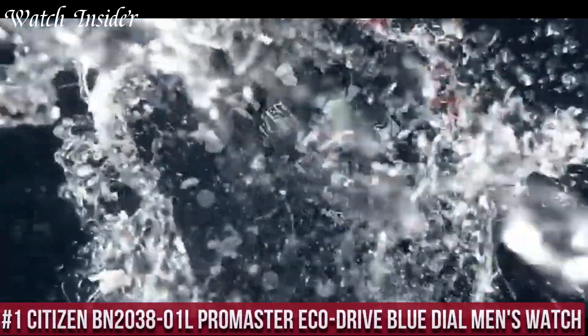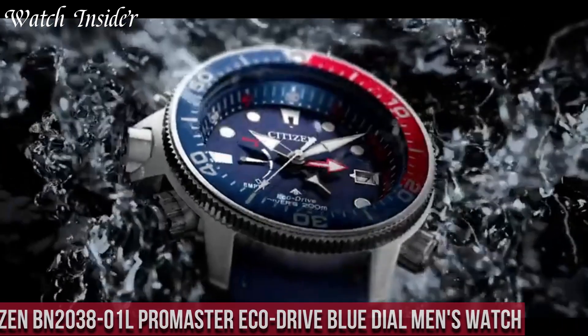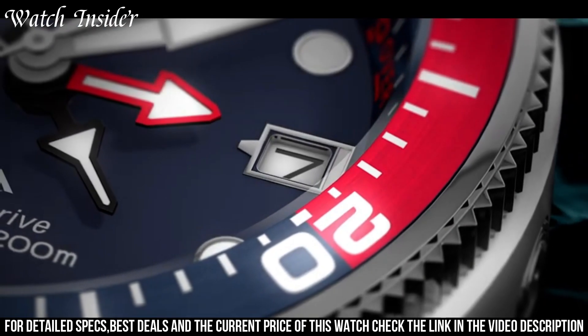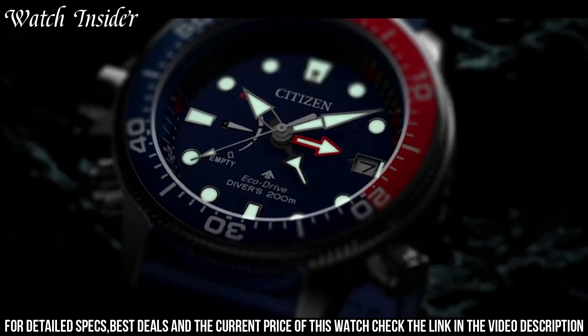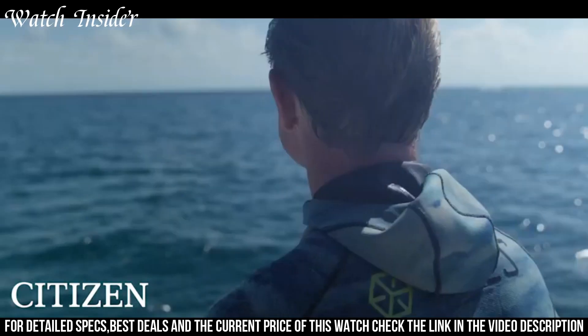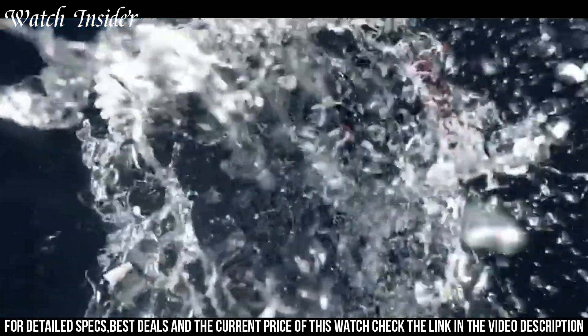Number 1: Citizen BN2000 Promaster EcoDrive Blue Dial Men's Watch — a durable and reliable timepiece that is perfect for outdoor enthusiasts. It features a blue dial with easy-to-read indexes and hands, as well as a date display and a 60-minute chronograph. The watch is powered by Citizen's EcoDrive technology, which means it is fueled by any light source and never requires a battery change.